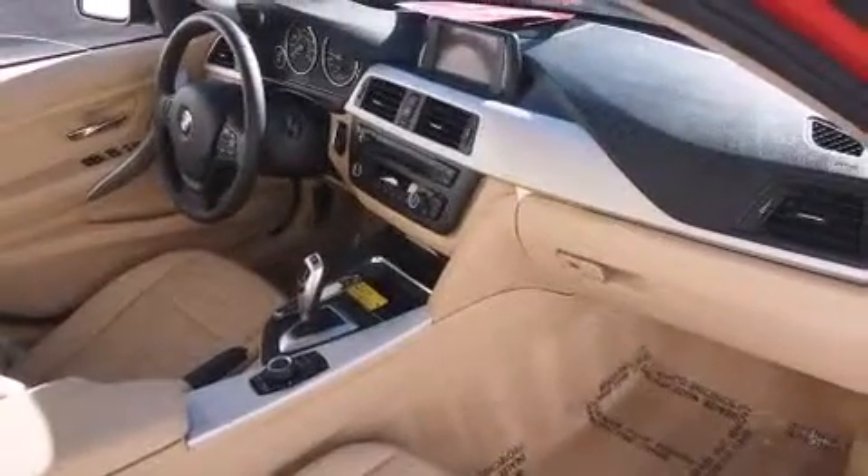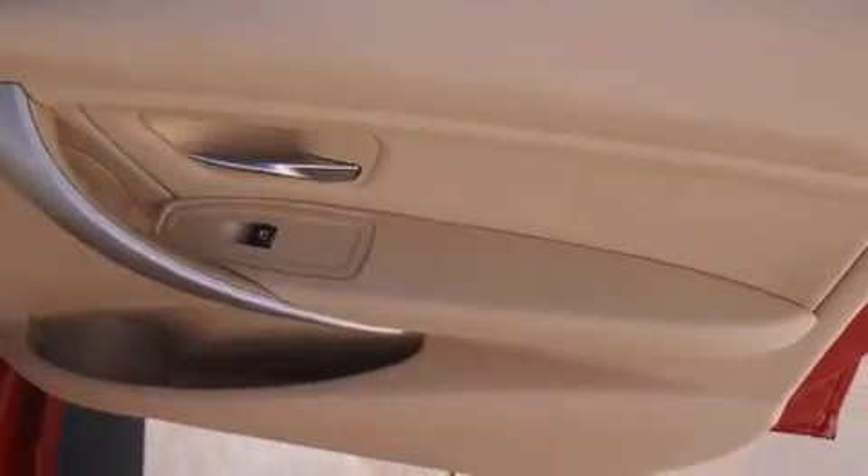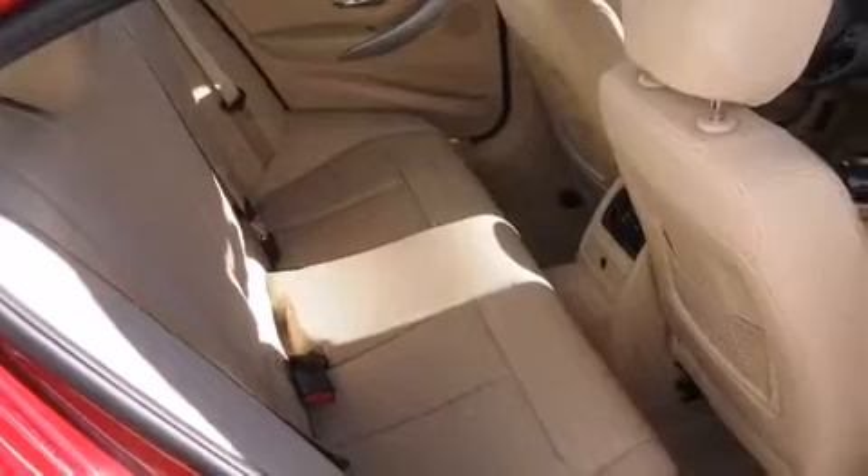All of the following features are included: traction control and stability control systems, dual power seats, an auto-dimming rear view mirror, a leather-wrapped steering wheel, and BMW individual composition.